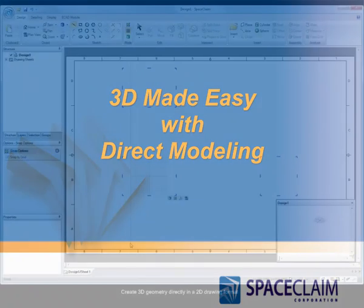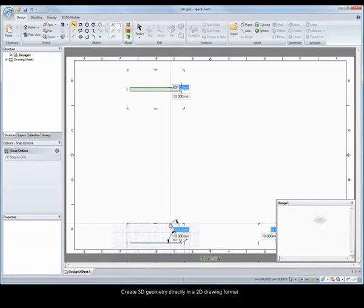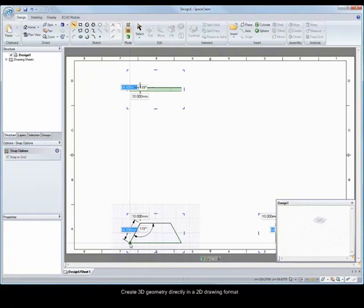SpaceClaim has simplified the transition from 2D to 3D. Create your models from scratch in a familiar drawing environment, with 3D solid models being created for you automatically.